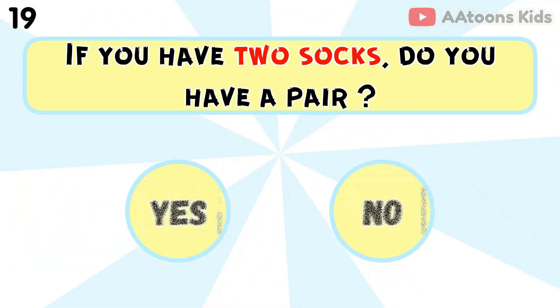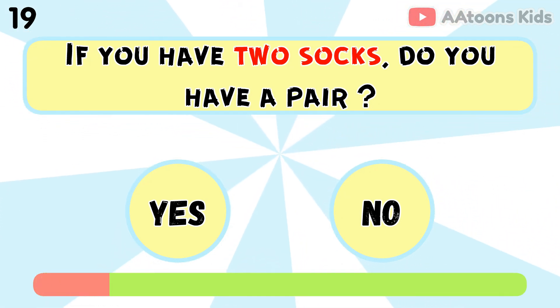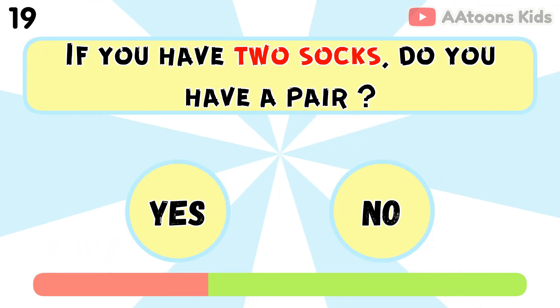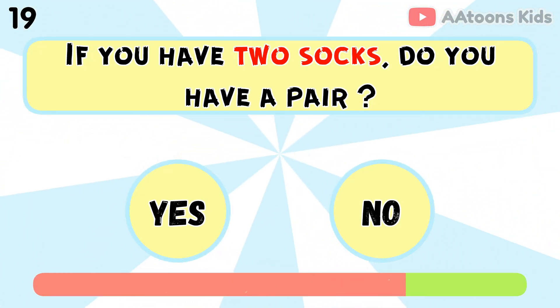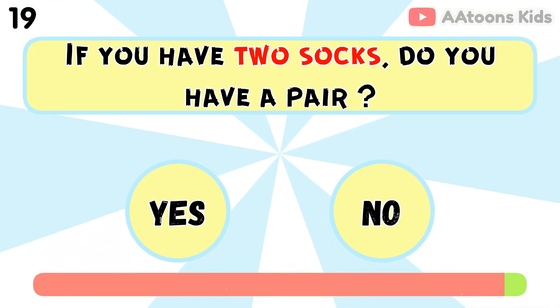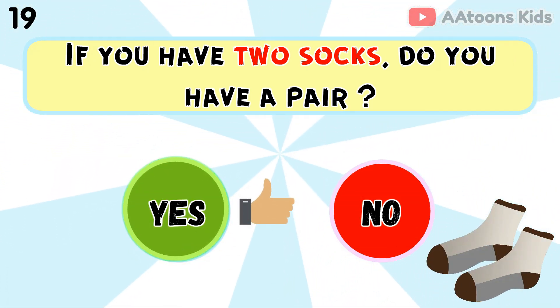If you have 2 socks, do you have a pair? Yes, because 2 items make a pair.